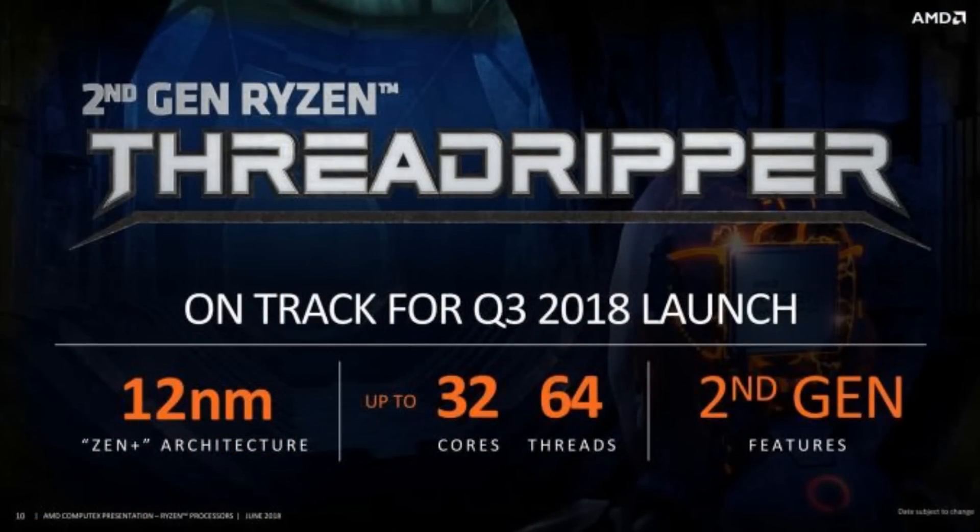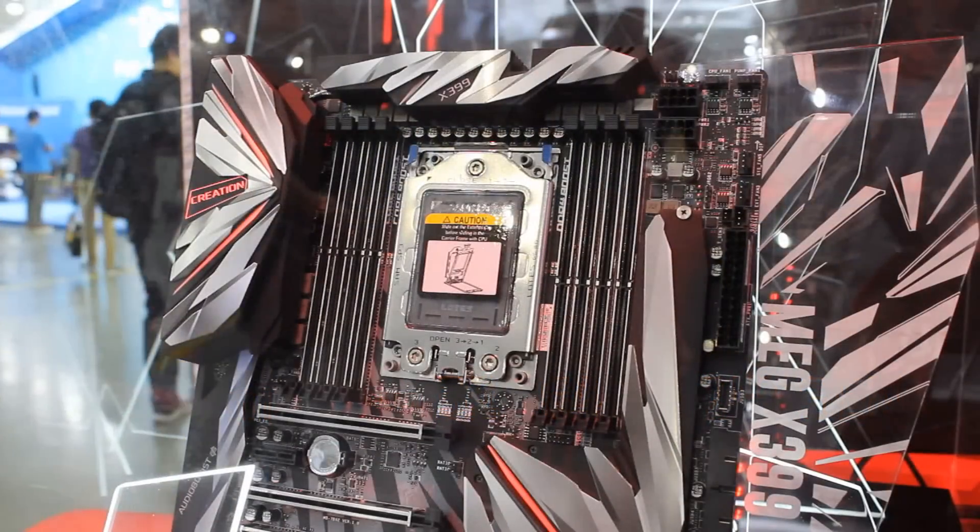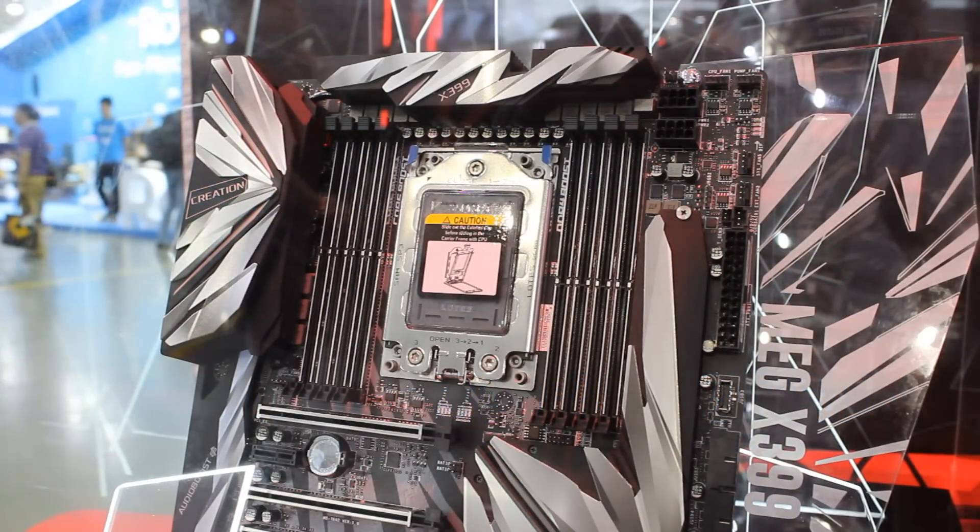Now let's go over to AMD. They announced their second-gen Threadripper CPU — a 24-core and a 32-core, which is quite good. Both of these will be 12 nanometers, so Zen+ CPUs, which will go into the existing TR4 socket — your X399 boards.